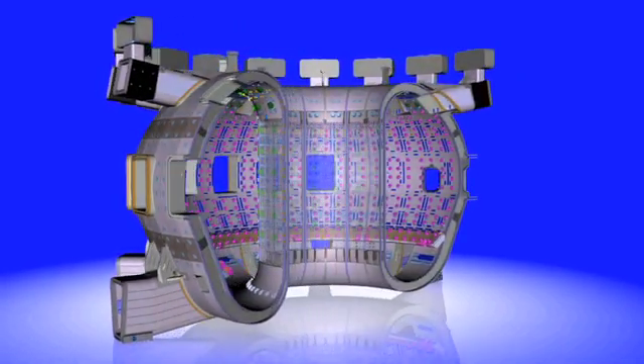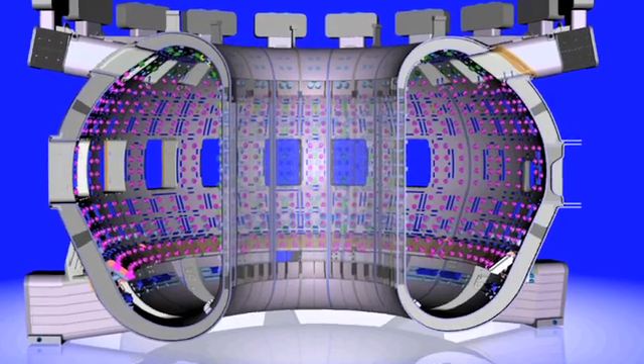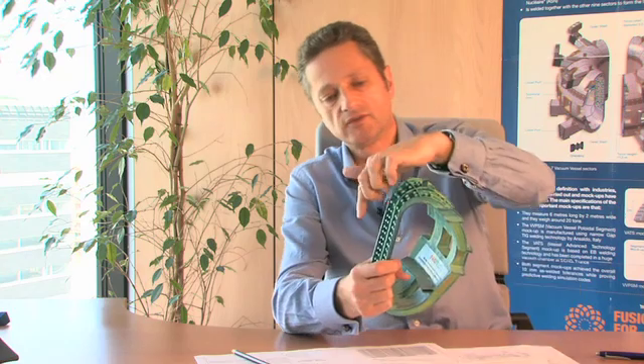Basically, it's a complex donut-shaped structure composed of nine sectors, like this one that I have in hand, and made of a special thick stainless steel. Each sector is about 13 meters high and more than 6 meters wide and 6 meters deep. The entire vacuum vessel will weigh something like 50,000 tons, which is about the weight of the Eiffel Tower.